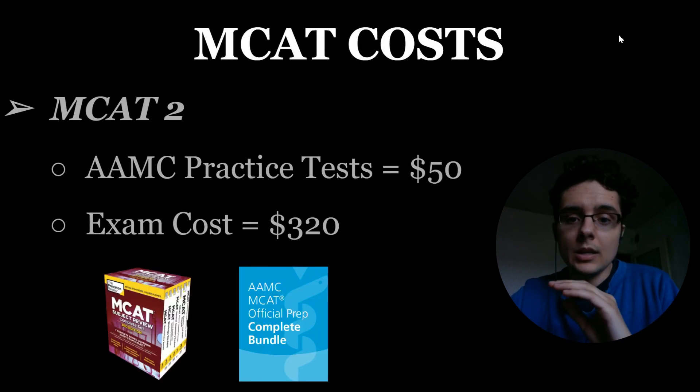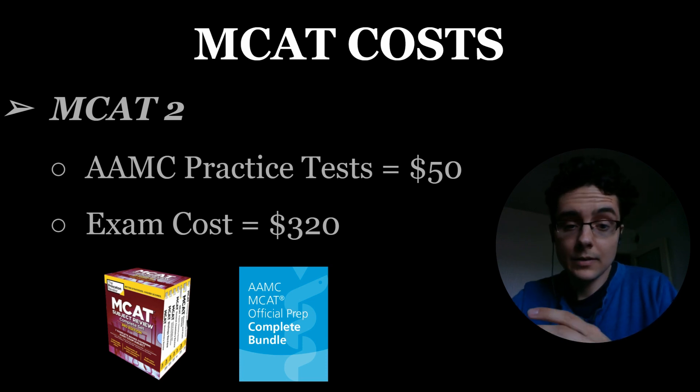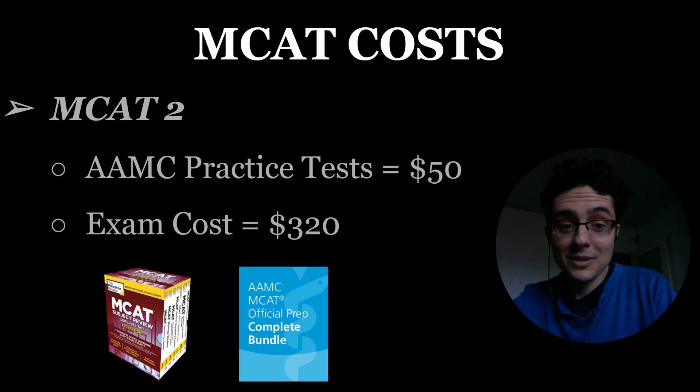For my second MCAT, I used the exact same Princeton Review books, so I didn't buy any new books. But I did end up investing in some AAMC practice tests — you can buy a bundle of three or four tests, and I estimate I paid around $50 for that. I'll link the AAMC bundles in the description below if you want to check them out. I did find them to be useful. And then paying for the exam was another $320, so for my second MCAT I ended up spending $370.